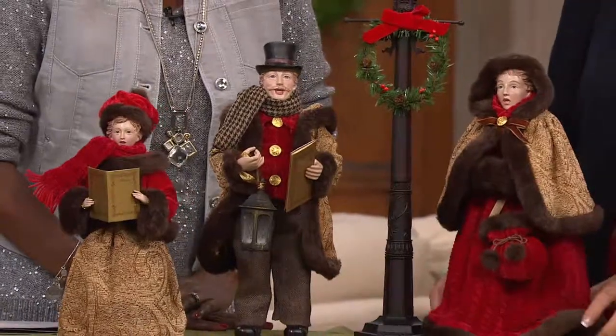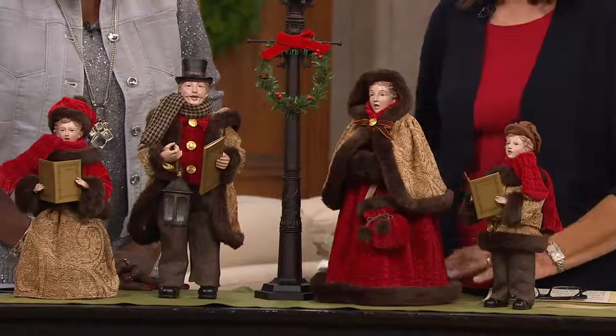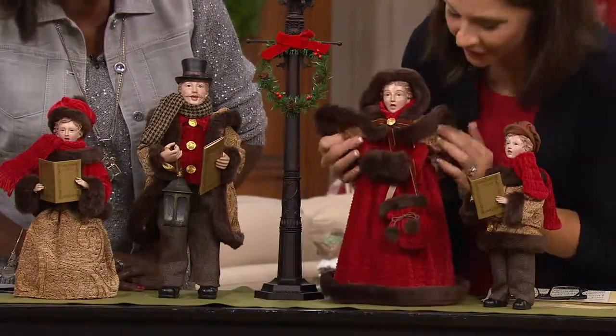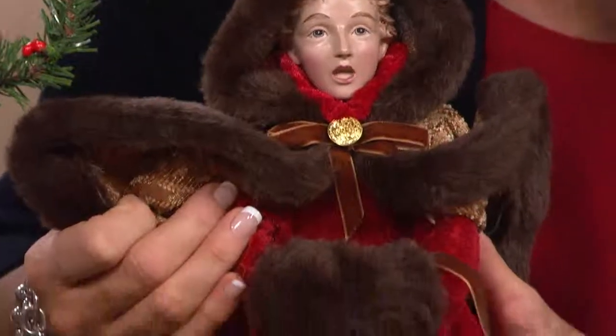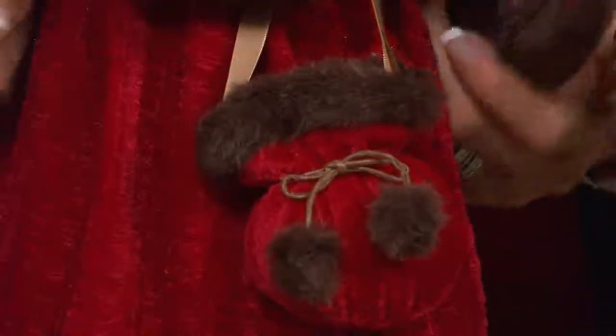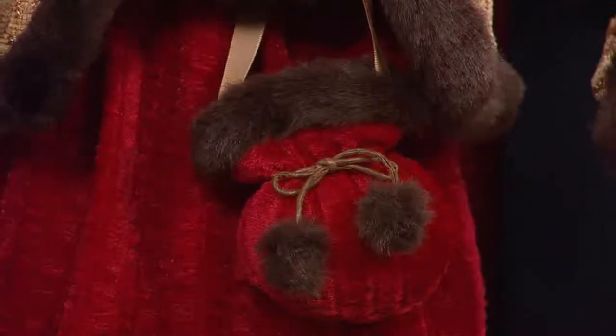And then Mom just has a beautiful red velvet dress, and look at that faux fur trim around the bottom of her gown, her muffler. She's got a little muffler, her purse — look at how it's tied with little faux fur pom-poms. Again, sweet, sweet details here. And the little hooded cape, which is beautiful, with a faux leather trim.